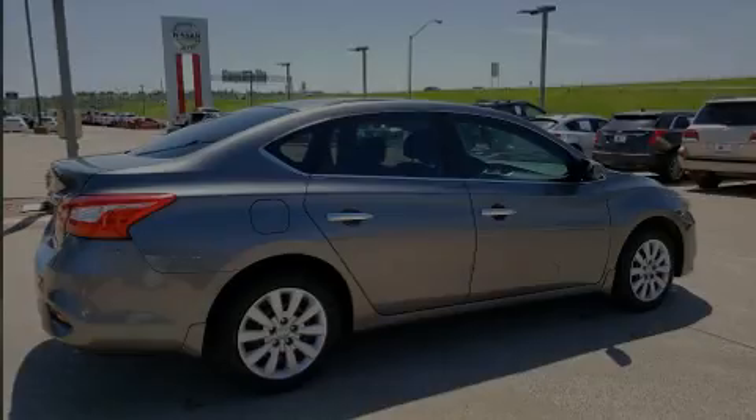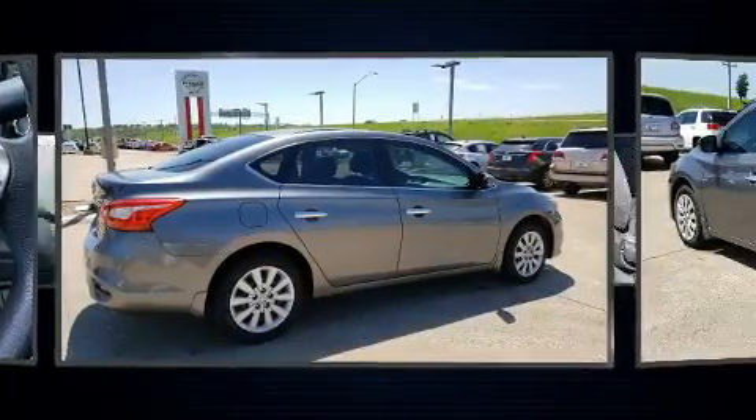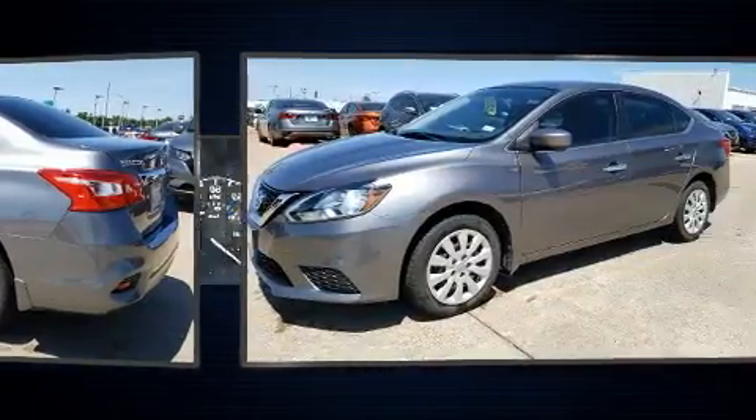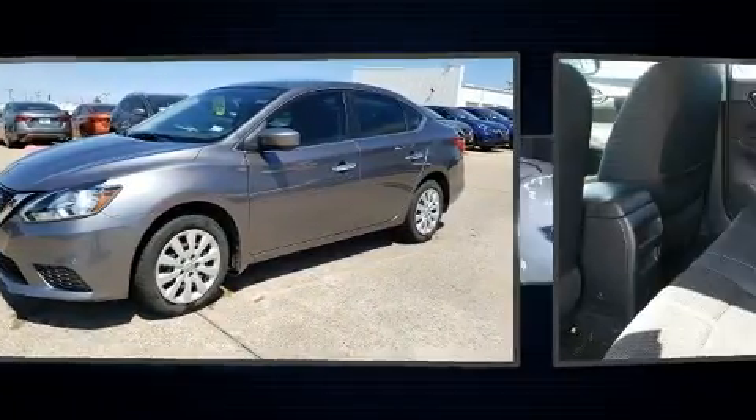Familiarize yourself with a 2016 Nissan Sentra. This four-door, five-passenger sedan still has fewer than 60,000 miles. It features a continuously variable transmission, front-wheel drive, and a 1.8-liter four-cylinder engine.